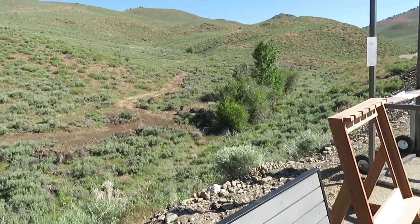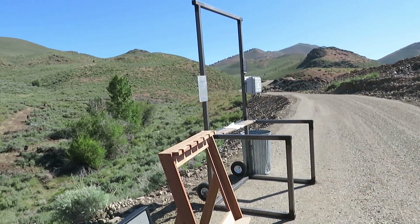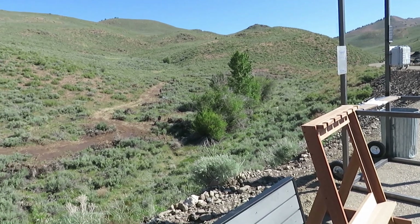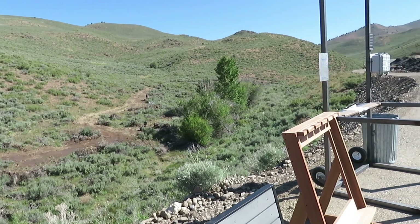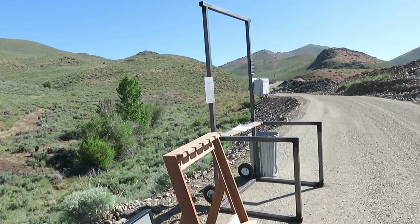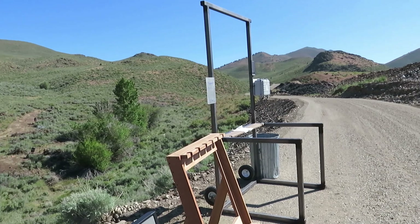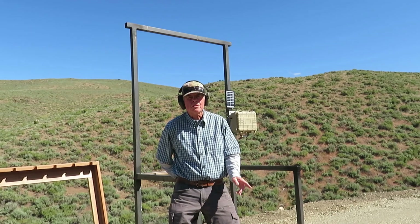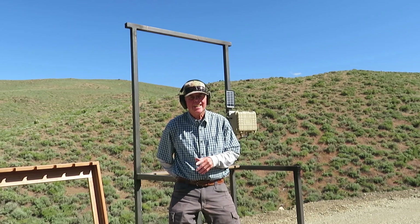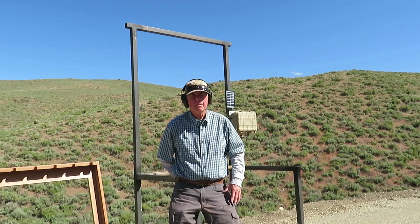I'm about halfway up the sporting clays course. The road just keeps on going up there for 16 stands — I think I'm at about number seven here. The shooting out here is pretty realistic. The shooting center has really gone all out; this sporting clays course is just really unreal. I'll go up to the next stand and take a couple more shots. Well, this is stand 13 — walked all the way up here. It's just unreal how much work they've done to make this a really fabulous sporting clays course.